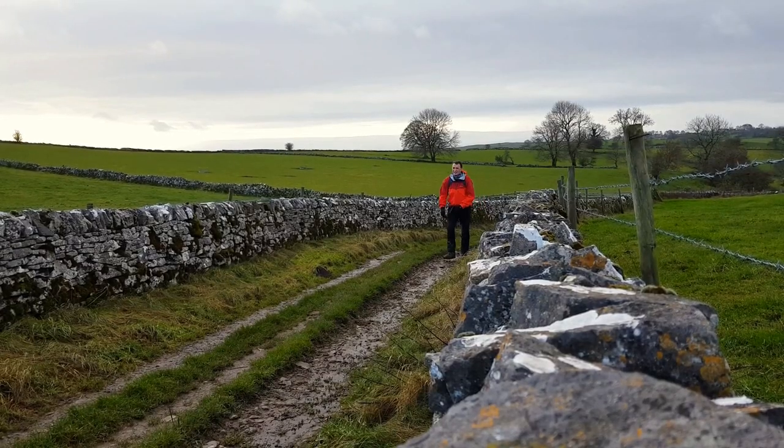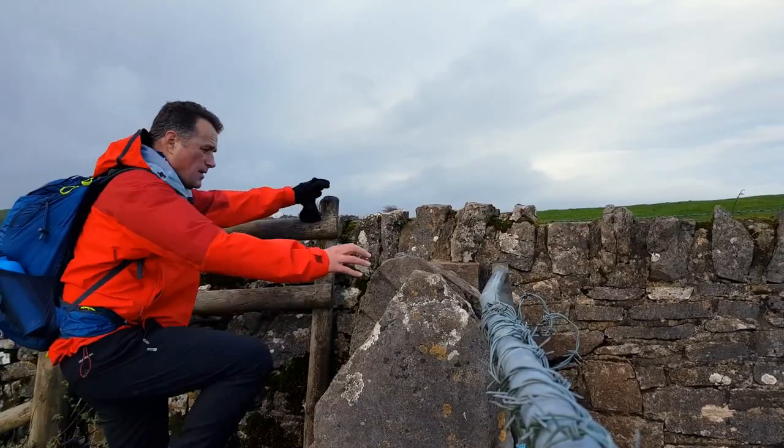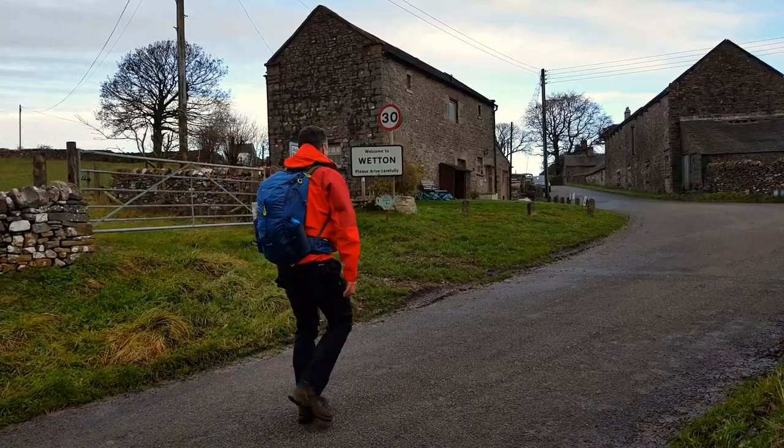From here I headed towards the village of Wetton through some muddy fields and along some tracks. There's a good tea shop in Wetton if you have time to stop.